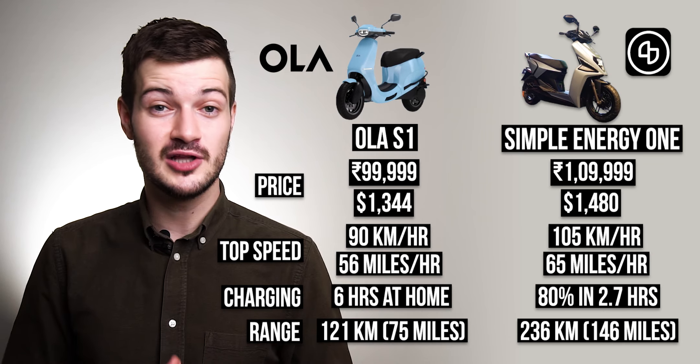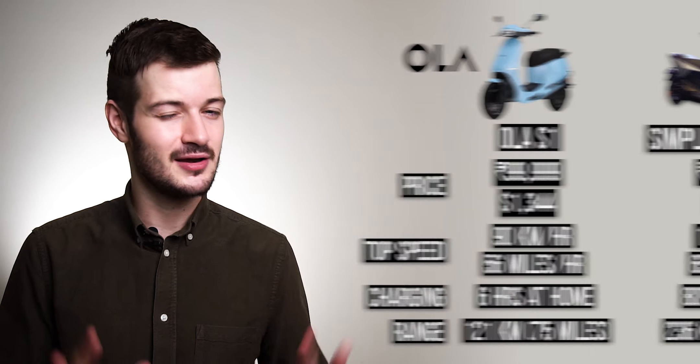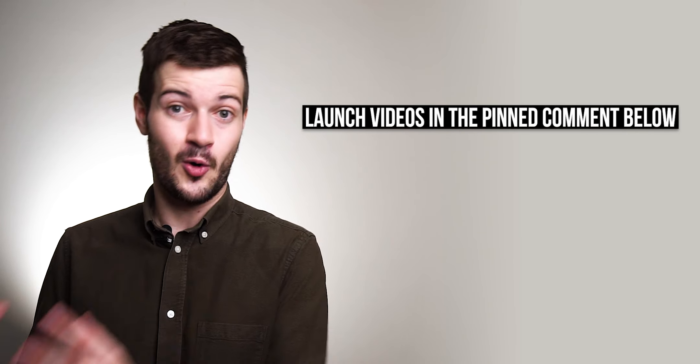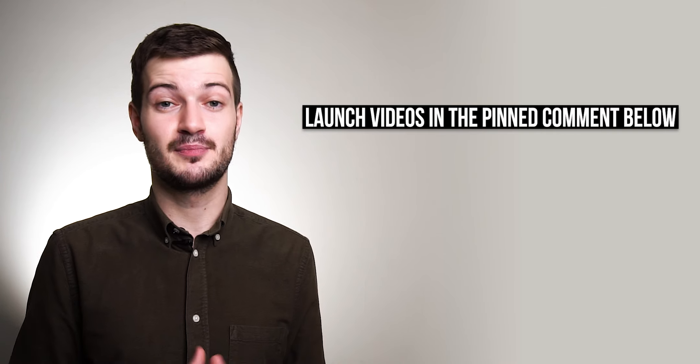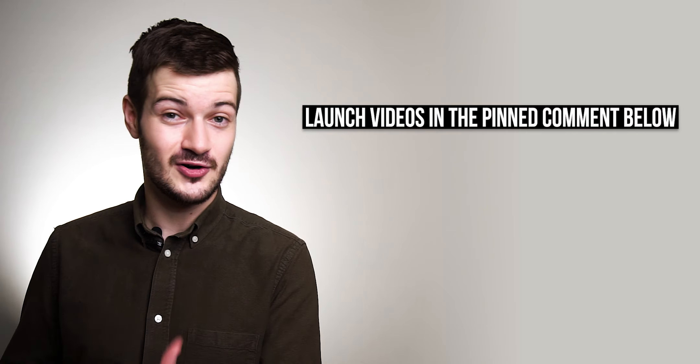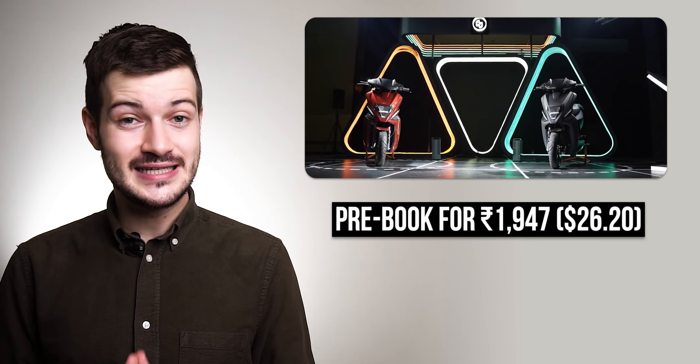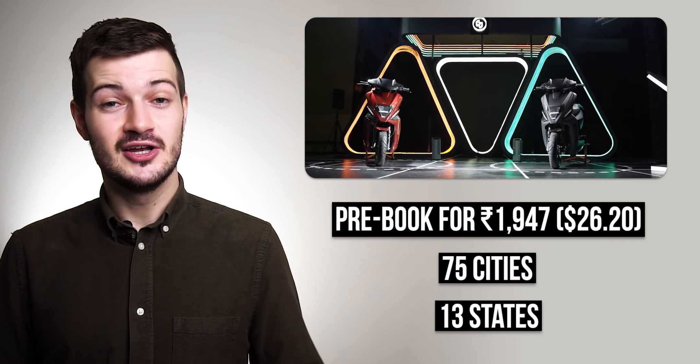You can find a link to Simple Energy's launch video in the pinned comment as well. Keep in mind that Simple Energy is much more of a startup than Ola Electric — they're brand new, small, and this is their first product. Ola Electric, on the other hand, is a subsidiary of Ola, which has massive financial backing. Simple Energy's video is a bit rough around the edges, but they mean well. If you want to pre-order a Simple Energy One, it'll cost you 1,947 rupees, and they're shipping to 75 Indian cities across 13 states.